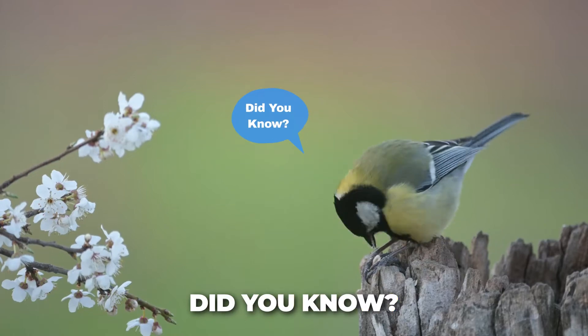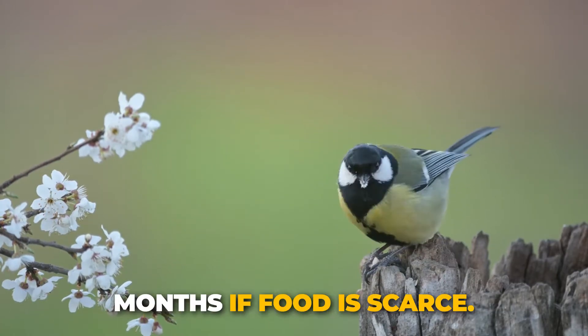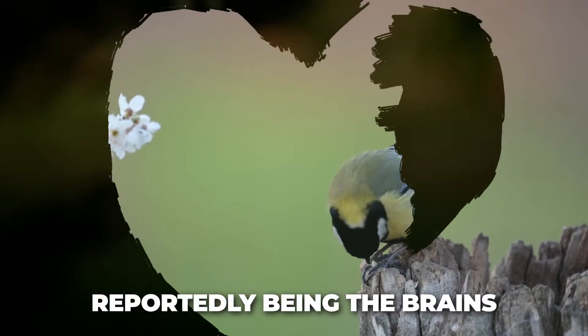Did you know? Great tits have been observed to prey on pipistrelle bats during the winter months if food is scarce, their favourite morsel reportedly being the brains of the bat.